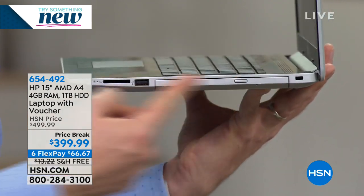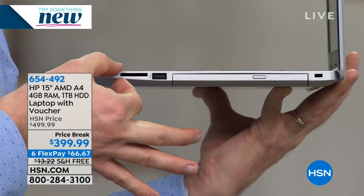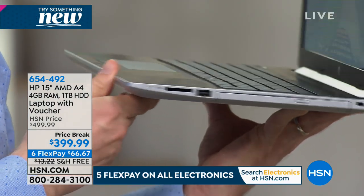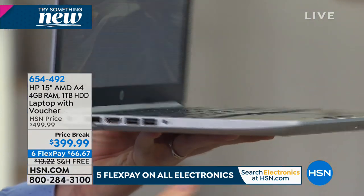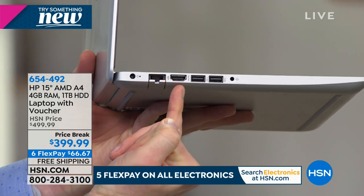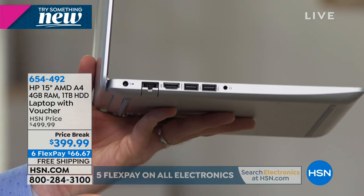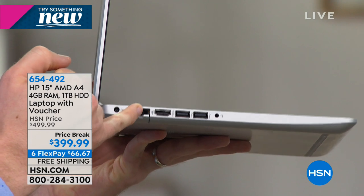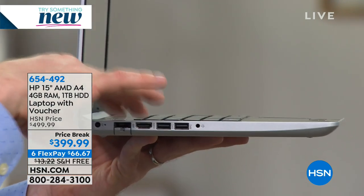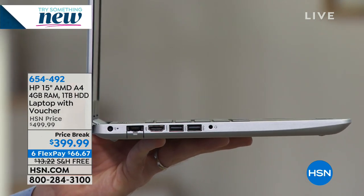Even though the DVD drive is right there on the side, look how sliver thin it still is. You have USB ports, a memory card reader so you can pop out cards from your digital camera, more USB ports, an HDMI port to hardwire this directly to your TV, and an ethernet port to hardwire your high-speed internet. On the inside, it has the fastest wireless available.